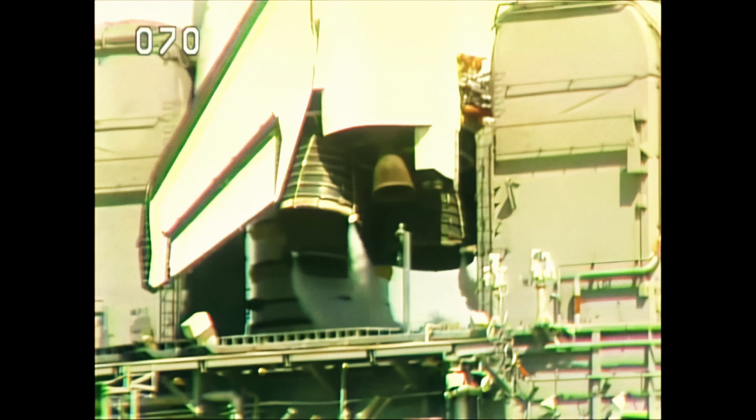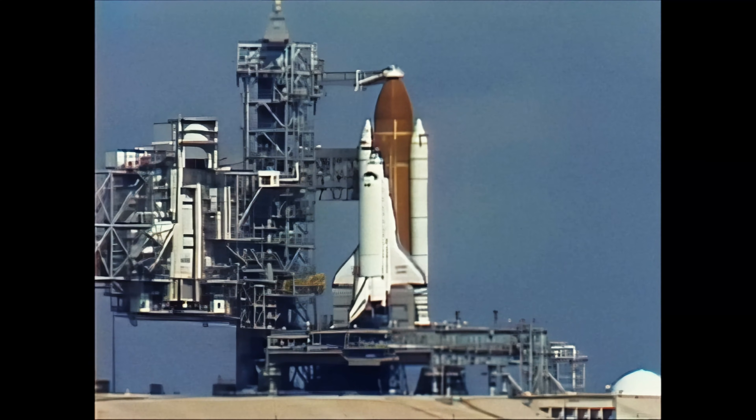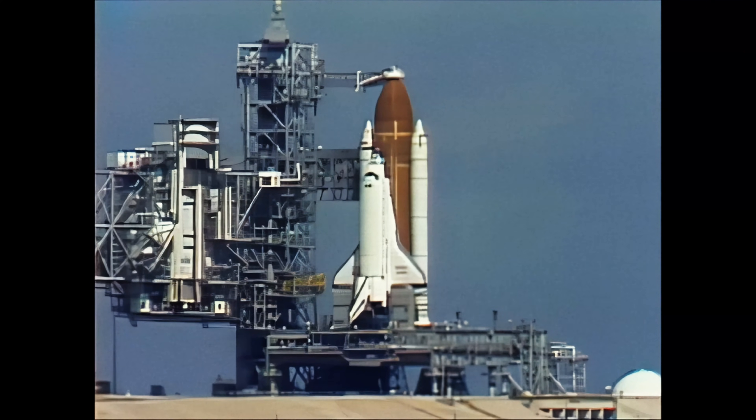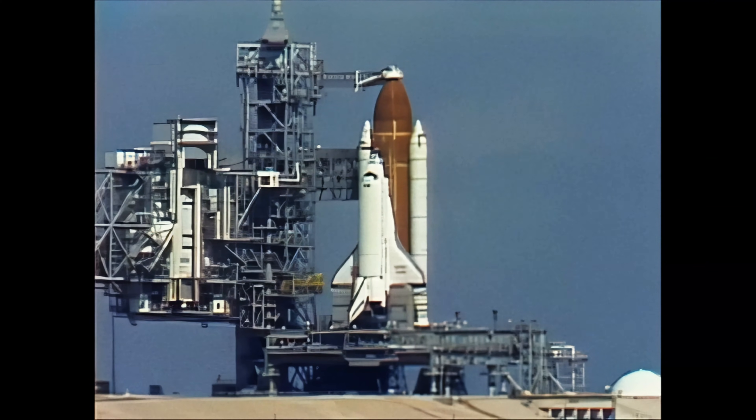T-minus three minutes and counting. The liquid oxygen valve for filling the external tank is closed and pressurization has begun. After the tank is pressurized, the hold capability is limited to three minutes and thirty-six seconds.